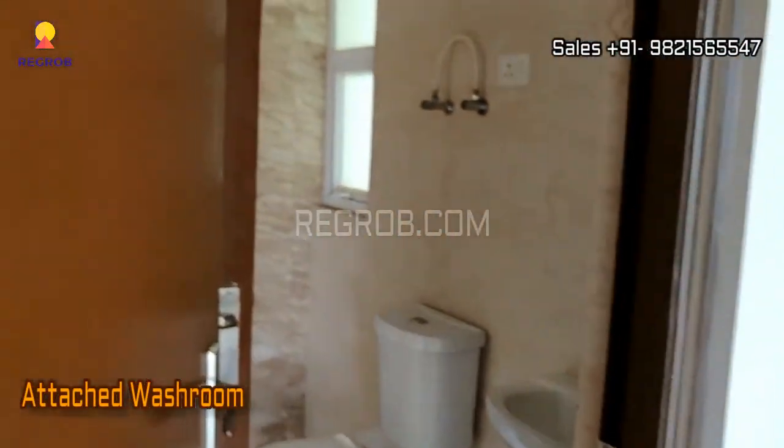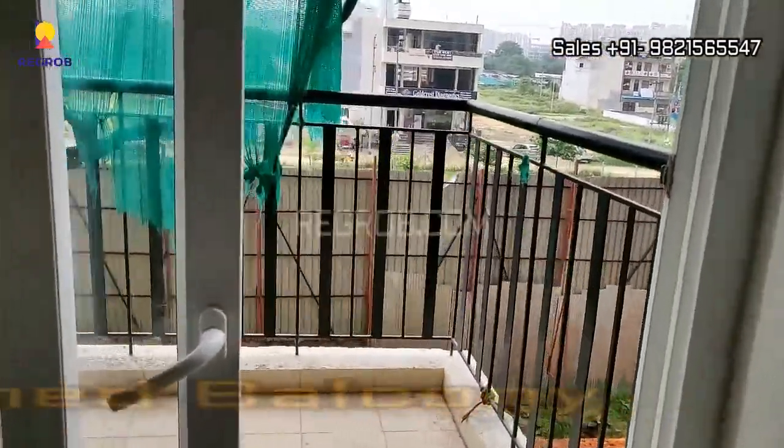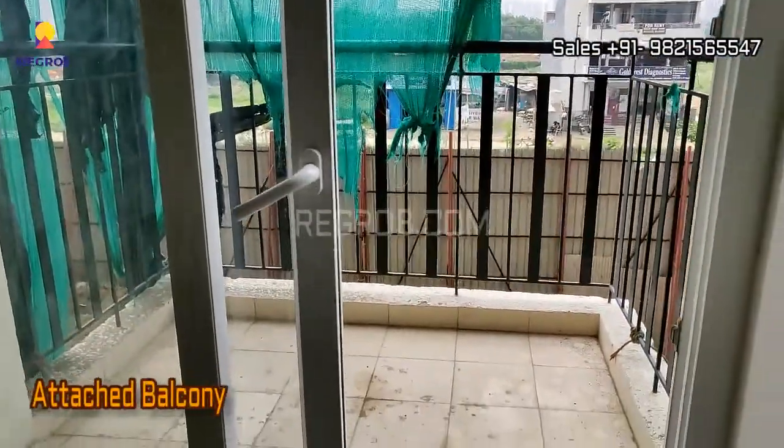This room is designed with an attached washroom and it also has an attached balcony.